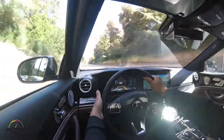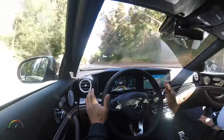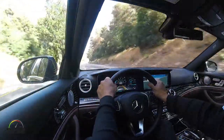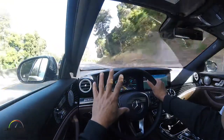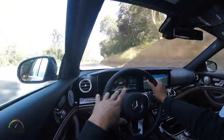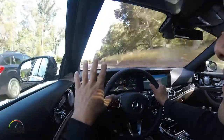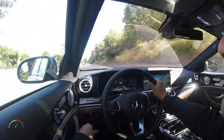Here we go, I'm gonna turn the signal. It asked me to put my hands back on the wheel — it detects when you don't have your hands on the wheel and it will ask you to do it. And if you don't, potentially it can actually stop the car completely, so we're not gonna try that today.